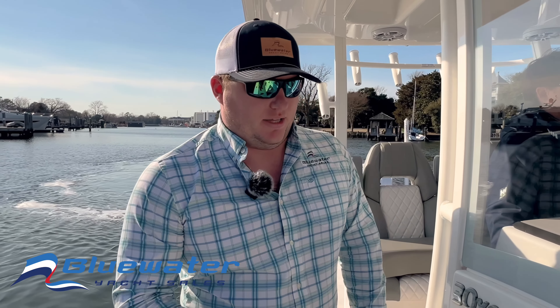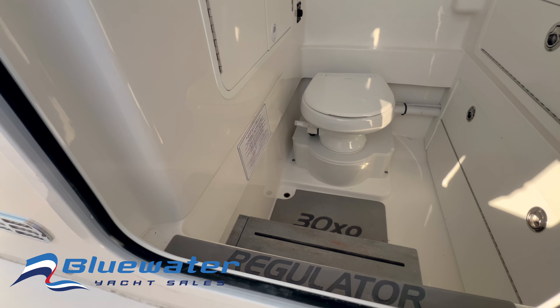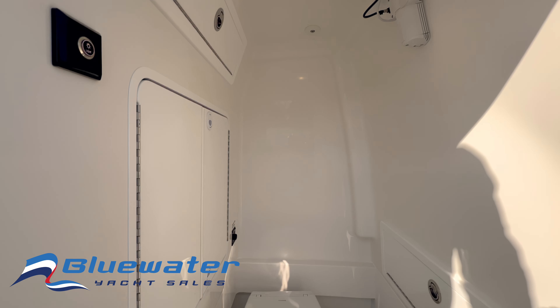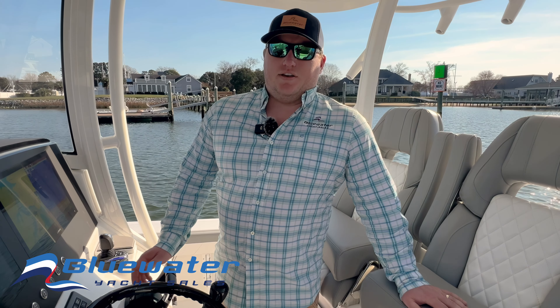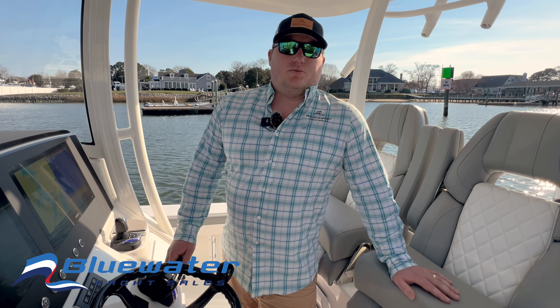Talking about the head — down here inside the helm, there's great space to access the backside of your electronics, and also a really convenient place to use the bathroom. Once again, I'm Aubrey with Bluewater Yacht Sales. Thank you for taking the time to check out this Regulator 30XO. It's a really cool, great-running boat, and if you have any questions, please reach out to your Bluewater broker or check it out on the website at BlueWaterYachtSales.com.